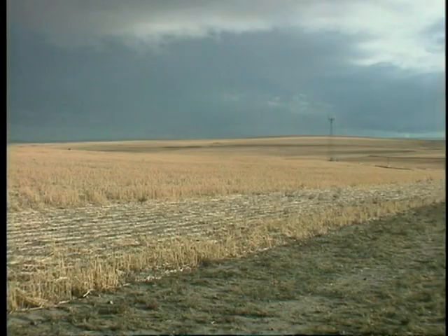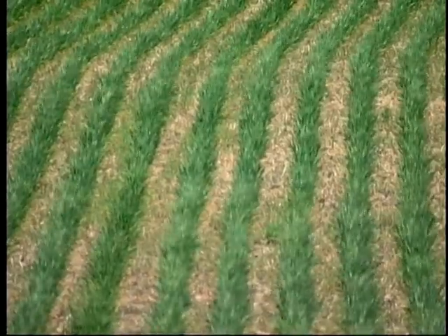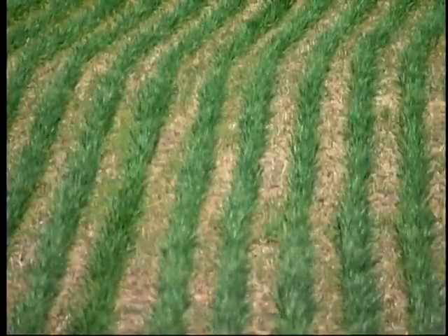Intensified cropping and no-till work fine in the intermediate and high rainfall regions and have great potential there, and possibly great potential in this low rainfall region as well, but we don't have that technology yet. One of the reasons chemical fallow has not been widely adopted is greater loss of soil moisture from the seed zone compared to tilled fallow.